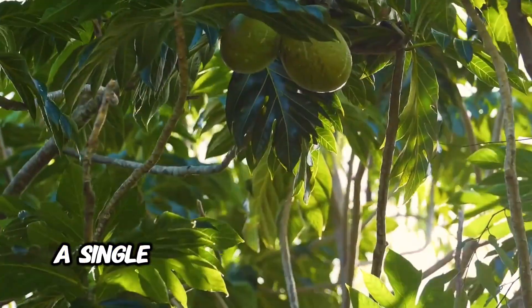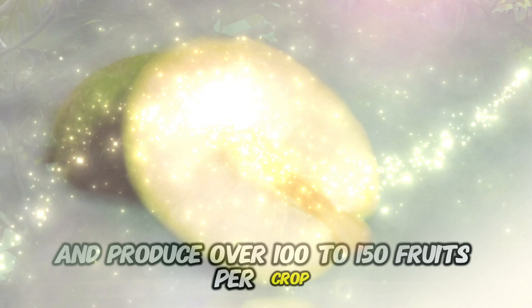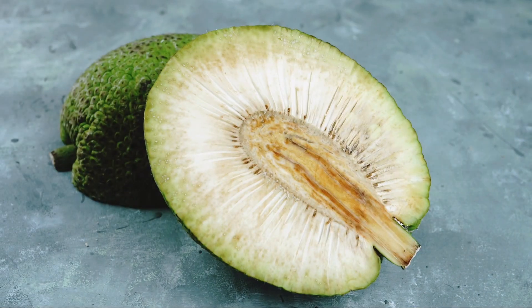Remarkably, a single breadfruit tree can grow up to 80 feet and produce over 100 to 150 fruits per crop, making it an exceedingly prolific source of food.